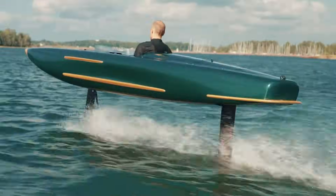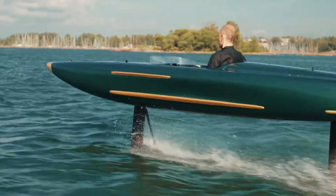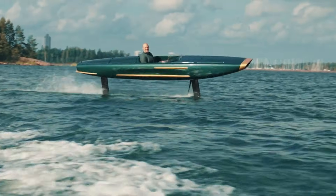With user-friendly controls and a long-lasting rechargeable battery, this electric surfboard redefines fun on the water, bringing adventure and freedom to all who try it.